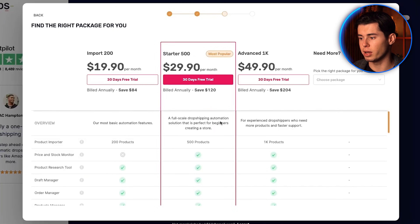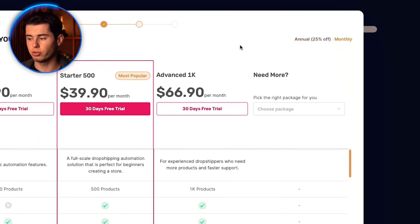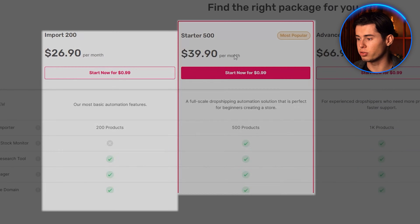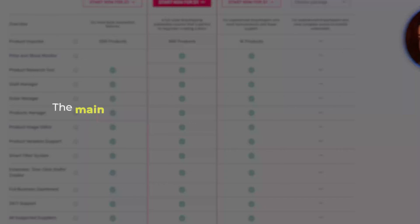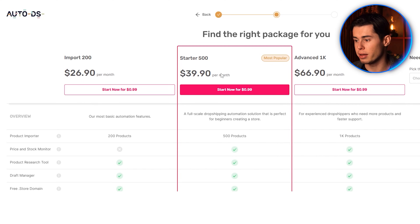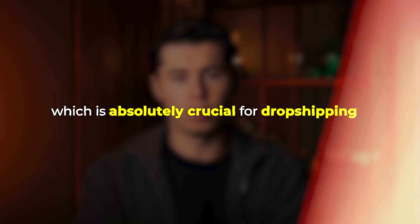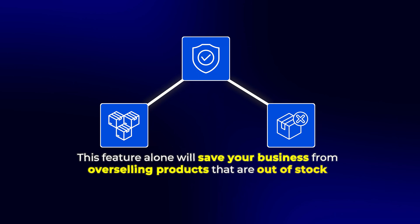Since we're focusing on Shopify today, just select Shopify and click continue. Now you'll see there are different pricing packages. You can choose to pay monthly or annually — I'll set it to monthly for this video. There are several plans: Import 200, Starter 500, Advanced 1K, and some premium packages. The main difference is how many products you can import and monitor. I personally recommend the Starter 500 plan because it includes price and stock monitoring, which is absolutely crucial for dropshipping.